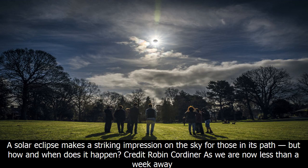A solar eclipse makes a striking impression on the sky for those in its path, but how and when does it happen?